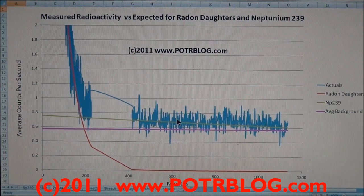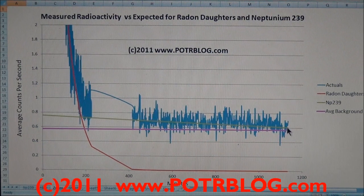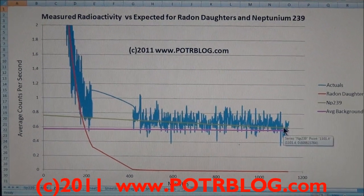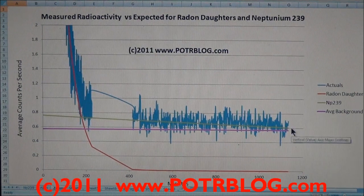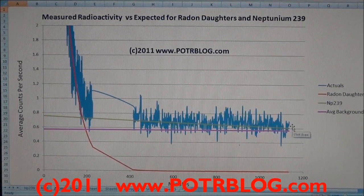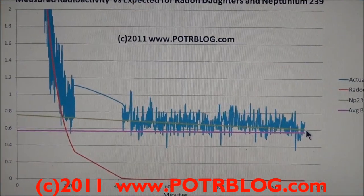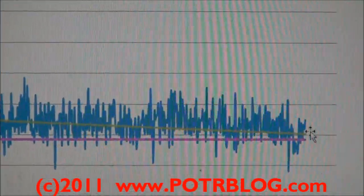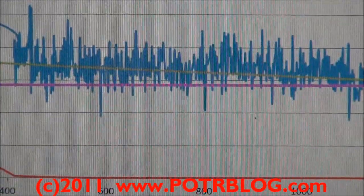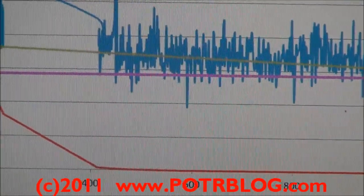As this Neptunium 239 starts to decay lower and lower and gets closer to the background radiation, it becomes a lot harder to differentiate signal from noise. One way we get over that is by taking longer and longer counts. Right now you may be able to hear the Geiger counter in the background — we're taking counts over a 15-minute period. That gives us a little better resolution over the noise, but also gives us less detail of the exact quantity. Past this point, as we go further out, it becomes harder to nail down the half-life, but we can still say with some relative certainty that we're getting radioactivity above background levels.